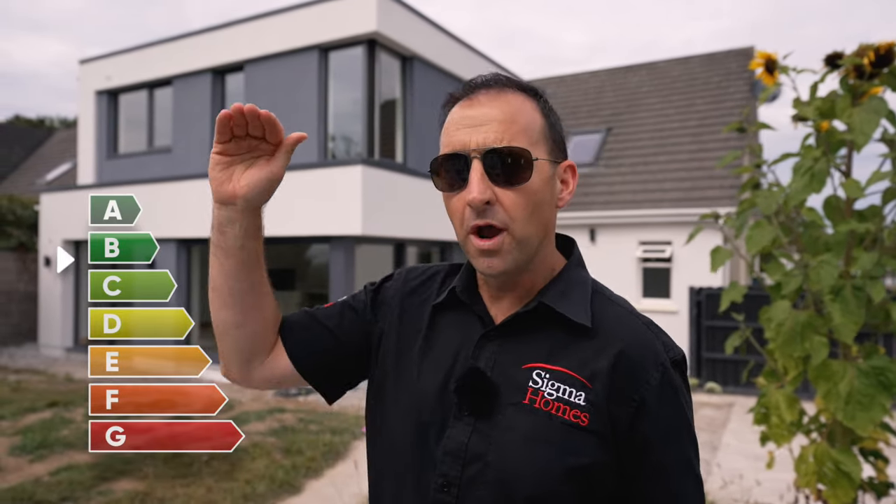In just 16 weeks, Sigma Homes have gone from a C2 right up to an A3 home. We've qualified for the Retrofit Grant, but more importantly, this home is designed for the future. We've got a beautiful new family area, new kitchen, luxury bathrooms, and a master bedroom that I'd love to have.